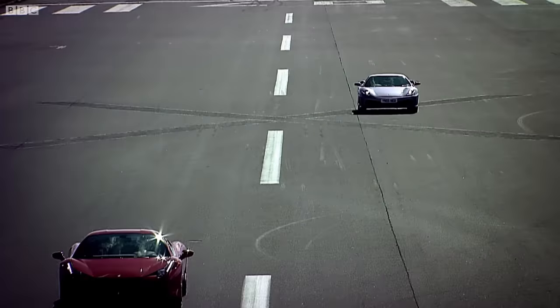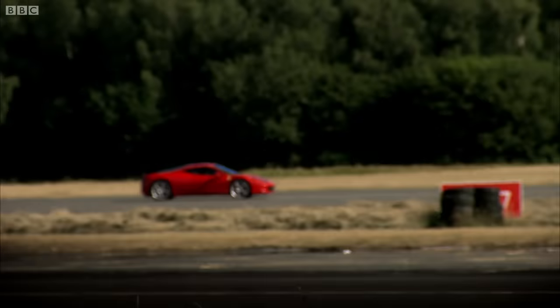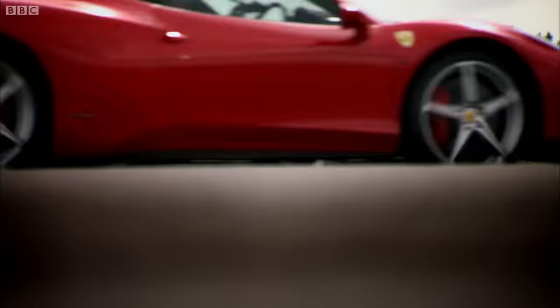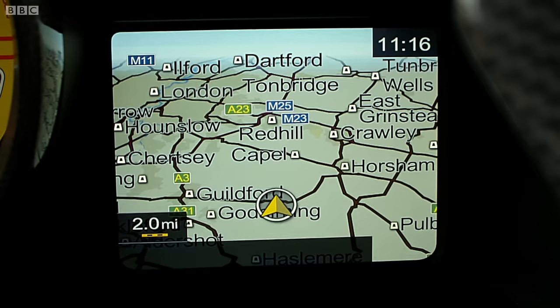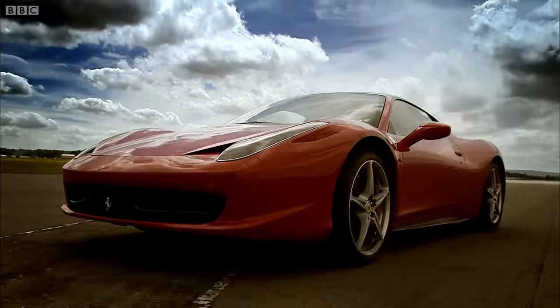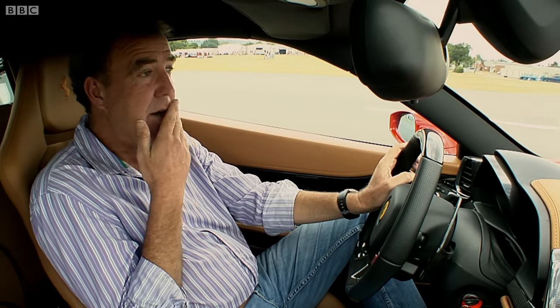Whoa! That is 0-60 in 3.4 seconds. James' car is gone! It's just a humiliation! Four-and-a-half-litre V8 revving to 9,000! I have no idea how fast I'm going now — I just know I'm somewhere near Guildford. The new car doesn't just beat the old one. It humiliates it, destroys it, crushes it. I think if I'd just bought a 430, I'd be feeling suicidal now — that sense that you could never drive it again, that you'd just look like such an idiot.